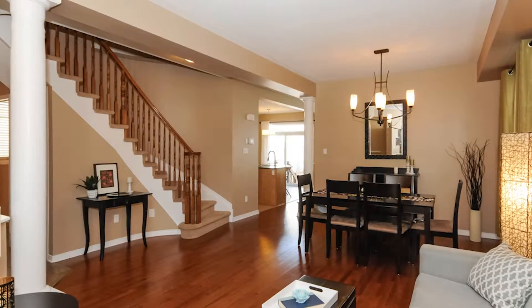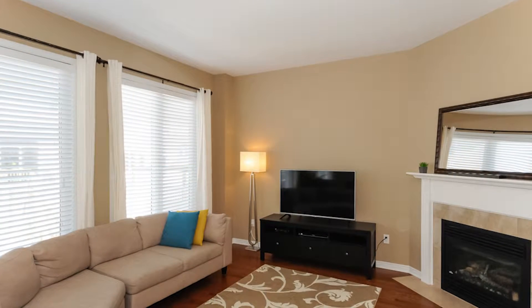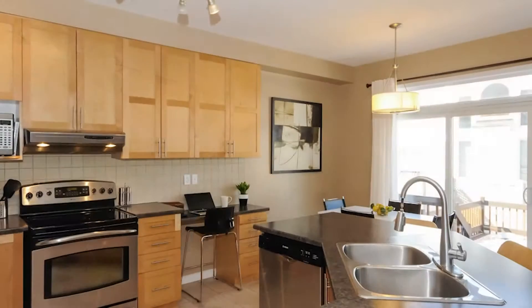It's got nine-foot ceilings throughout. It's got an open-concept feel in the back of the home which features a large main floor family room with gas fireplace, bright eating area, and a fabulous kitchen with a beautiful center island.